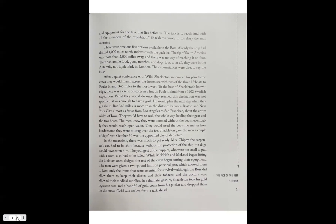The men knew that they were doomed without their boats. Eventually they would reach open water and would need the boats no matter how burdensome they were to drag over the ice. Shackleton gave the men a couple of days' rest; October 30th was the appointed day of departure.